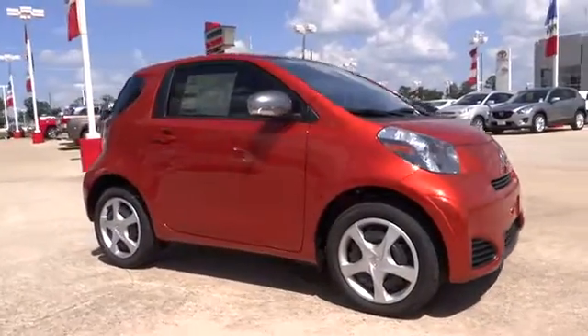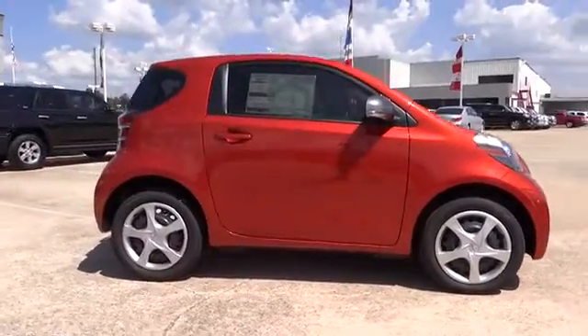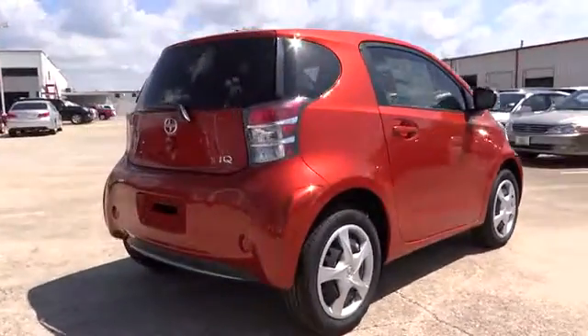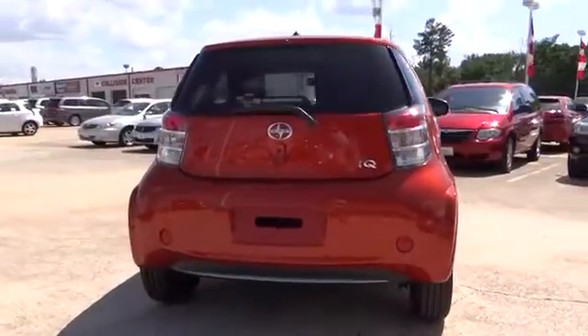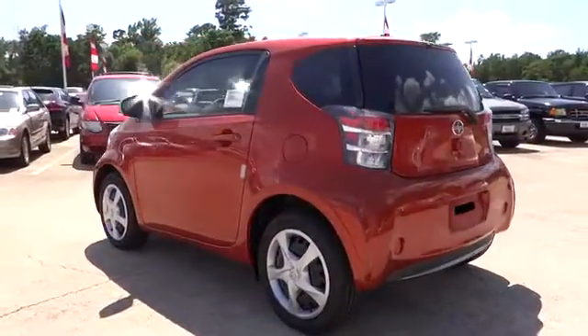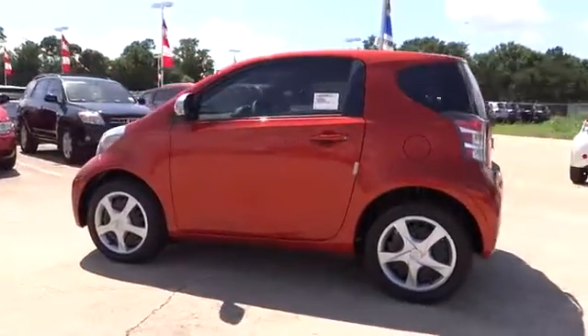The 2013 Scion IQ. The Scion IQ may be small on the outside, but not so small inside. Four people can wedge in when necessary. The IQ is good looking. The interior design is about the best of any cheaper car, and the seats are comfortable.